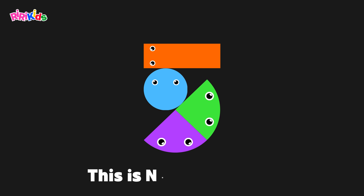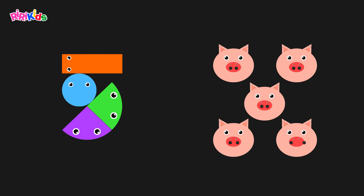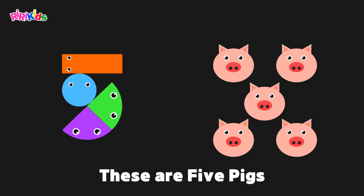This is number 5. This is a pig. These are 5 pigs.